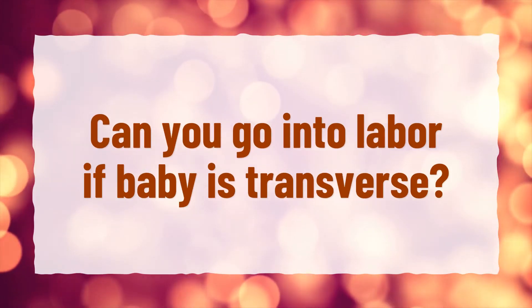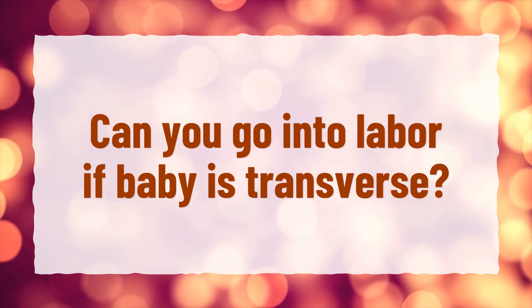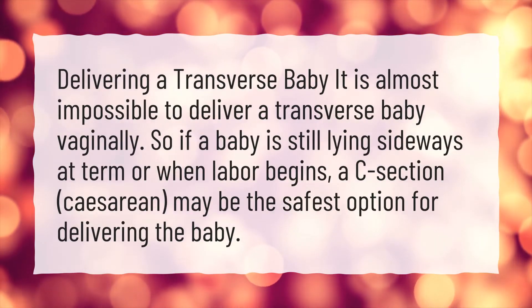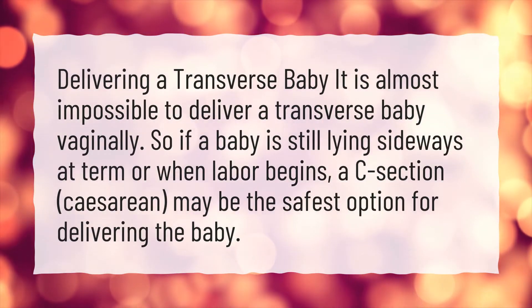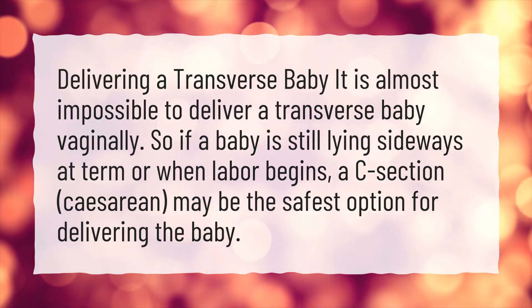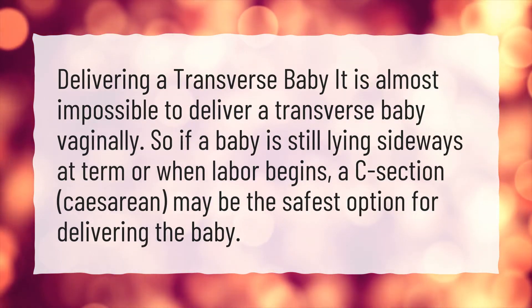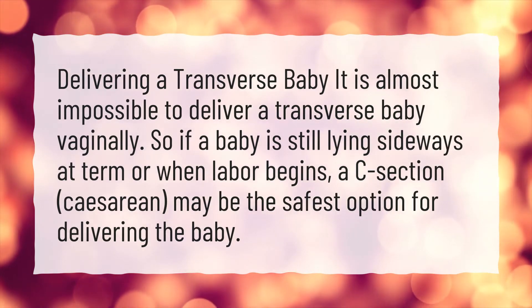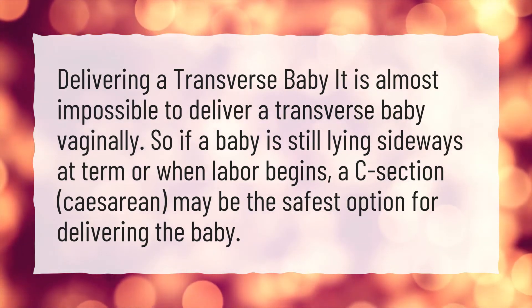Can you go into labor if baby is transverse? It is almost impossible to deliver a transverse baby vaginally. So if a baby is still lying sideways at term or when labor begins, a C-section may be the safest option for delivering the baby.